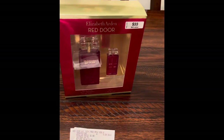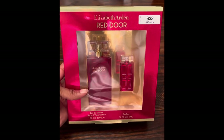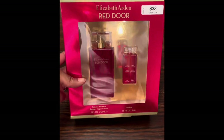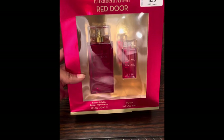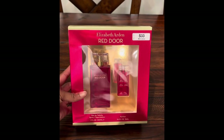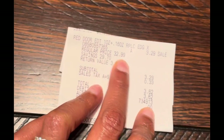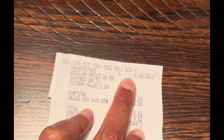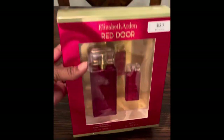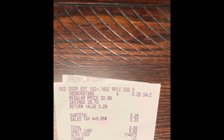And this is the Elizabeth Arden Red Door gift set. The regular retail price is $33. Here's the barcode — it has two on here, one for the sample size and one that is full size. One is a one ounce and the other is a .16 ounce. This was 90% off — $3.29. Regular price $32.99 and I paid $3.29 for this perfume set. My mom's birthday is coming up soon and she loves this scent. Here's my receipt.